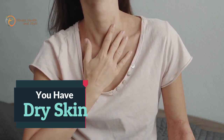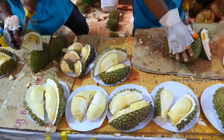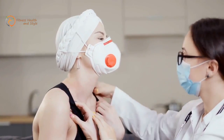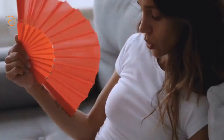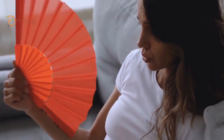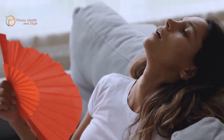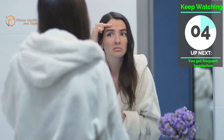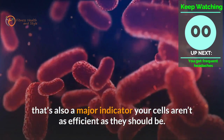Number 5: You Have Dry Skin. When you have a slow metabolism, your body fails to utilize the micronutrients in the foods that you eat, making it harder to produce what the thyroid needs — the thyroid being responsible for growth, healthy skin, hair, and nails. So the skin loses its glow, and your body tries to conserve heat. You don't sweat as much, having a huge impact on your skin, leaving it dry and cracked, especially at your heels. That's also a major indicator your cells aren't as efficient as they should be.